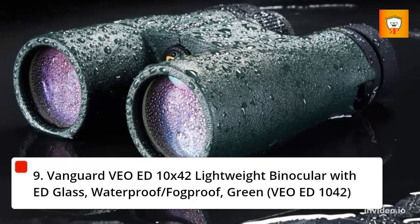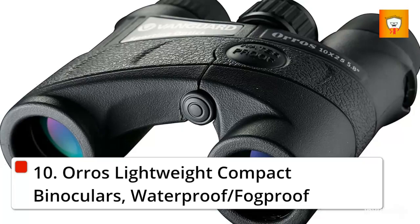10. Oro's Lightweight Compact Binoculars, Waterproof/Fog Proof.